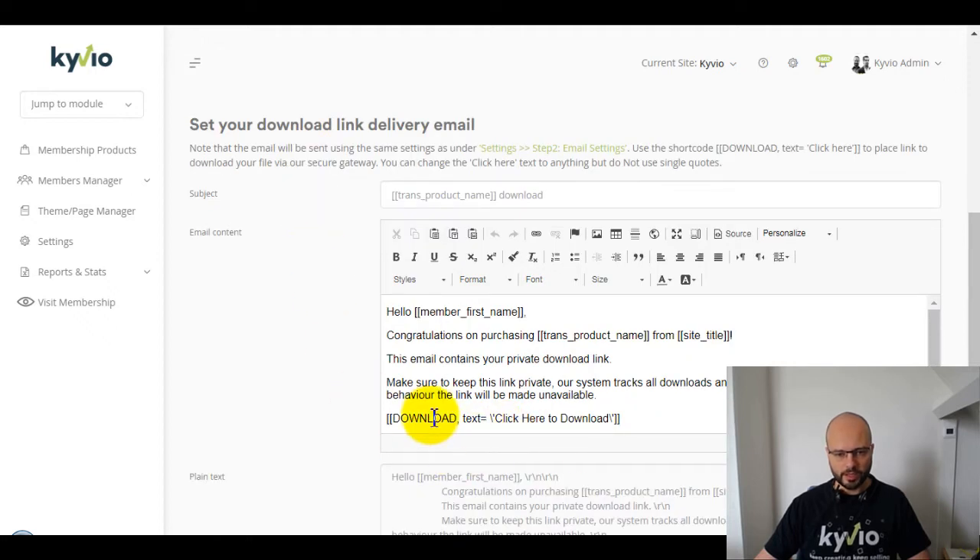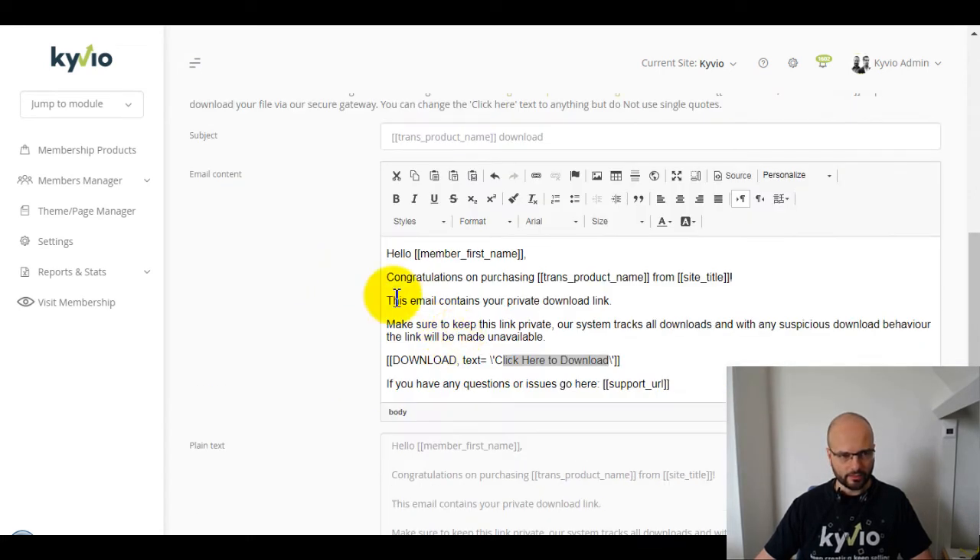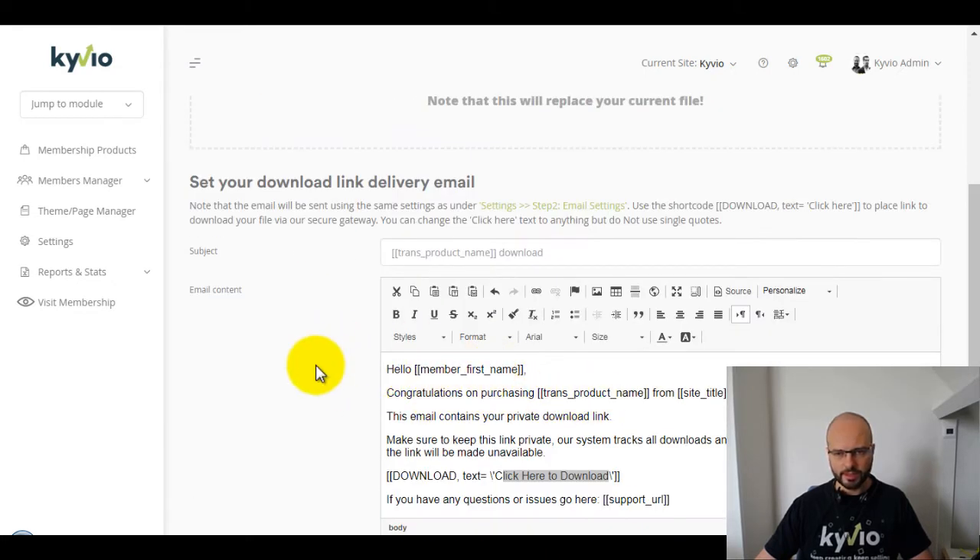After uploading, you also need to set your delivery email — that will deliver the download link to your buyers. You can see the shortcode for the download link; don't change it. You can change the 'click here to download' text to your own language, but don't use any quotes — keep it plain text. Make sure you set your email content with both an HTML version and a plain text version for better deliverability.